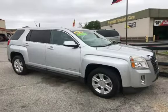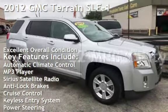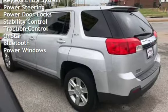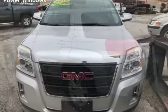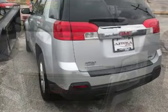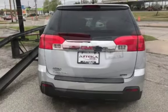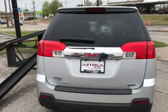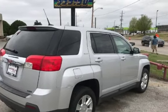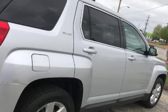Azteca Tulsa, Oklahoma Best Used Cars, Home of the Buy Here Pay Here.